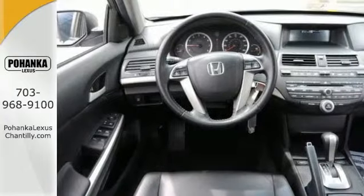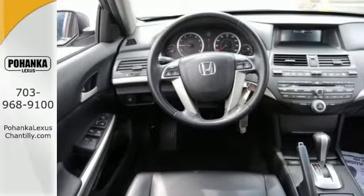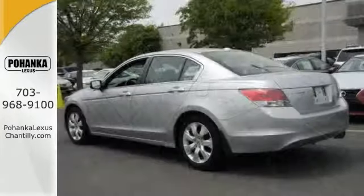It also features keyless entry, sunroof and steering wheel audio controls. And with leather trim and a tire pressure monitor, this Honda won't be here for long.